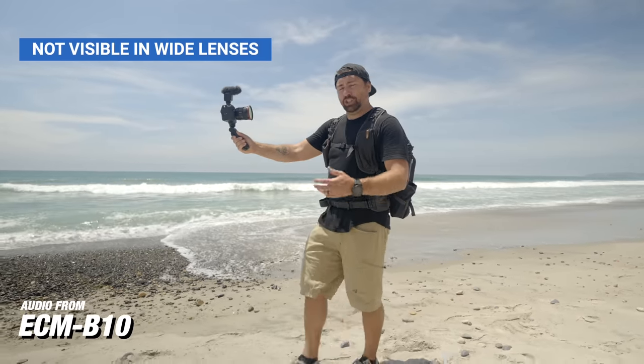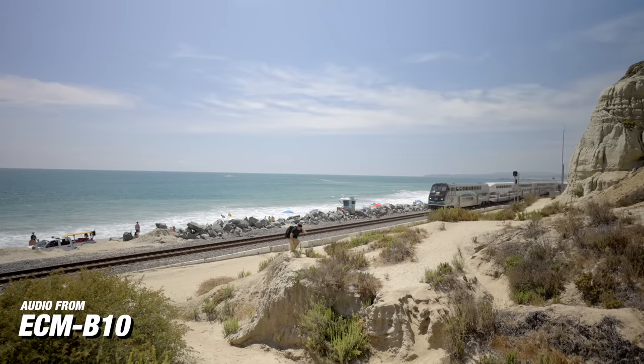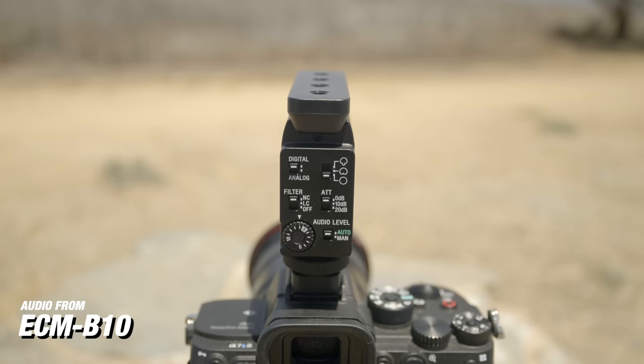Because this microphone is so short, when you're vlogging with it you won't see it in any wide lenses. Just like the G1, it attaches through the digital audio connection — no battery, power is supplied by the camera, and no cables. How it works is as soon as you plug it into your camera, it takes over the audio controls on the internal menus, and all your controls are on the backside of the microphone. To adjust your audio meters, you just spin the little dial from zero to ten to change the volume for manual control. This microphone also uses beam forming technology to change the directional pattern of the audio you're recording.